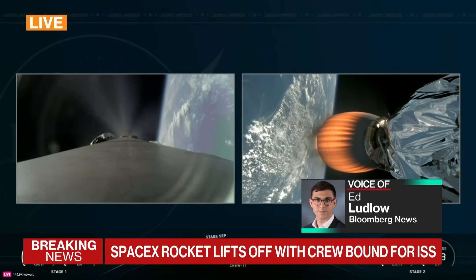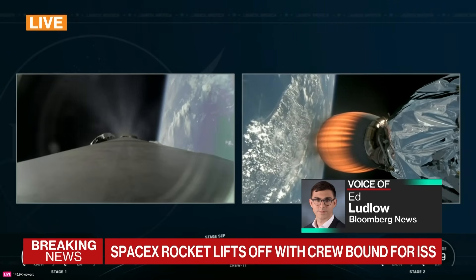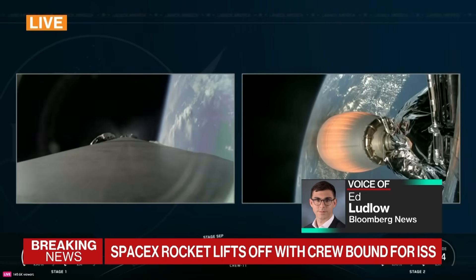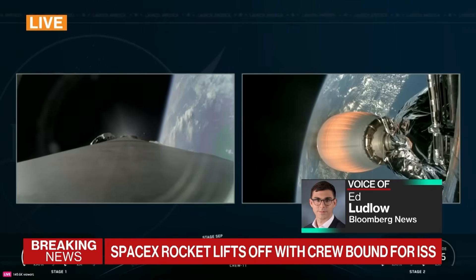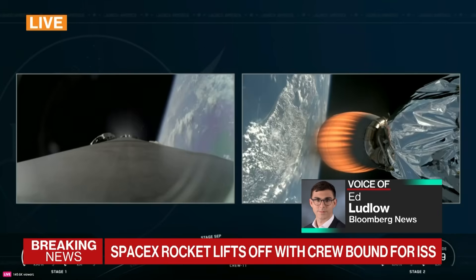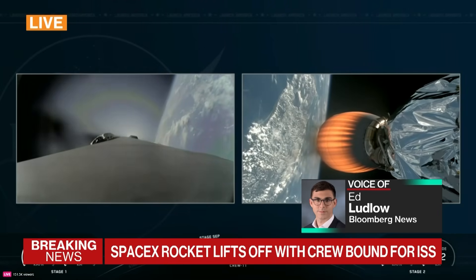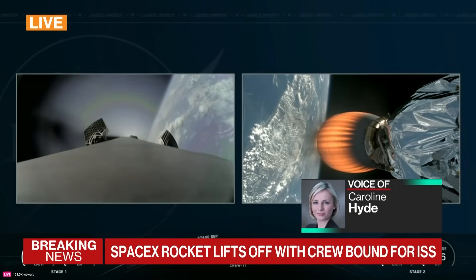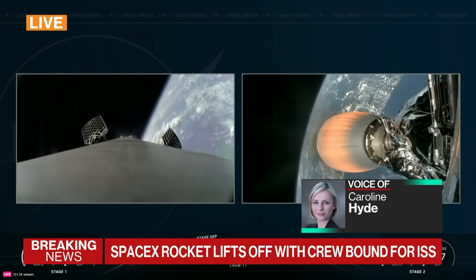We're about three minutes and 30 seconds into this sequence. The booster, as it falls back to Earth, will do its burns and flips before it comes into shot. As it stands, this is all nominal — which means everything is going fine — for Crew 11 to dock and relieve the Crew 10 astronauts aboard ISS.